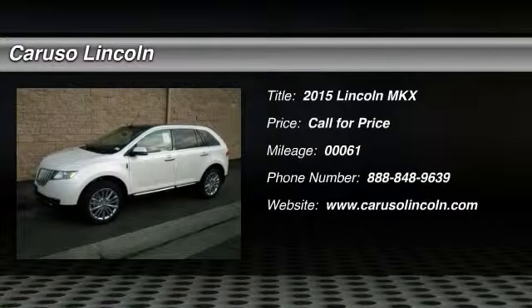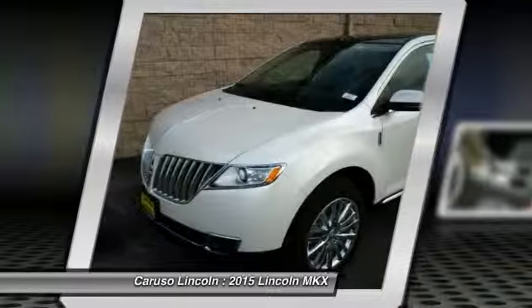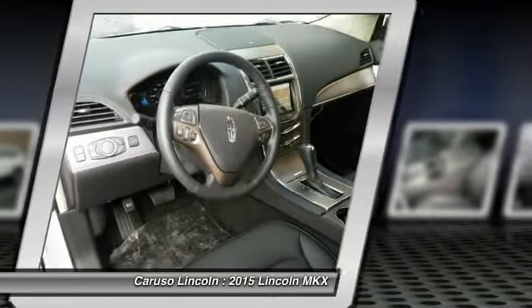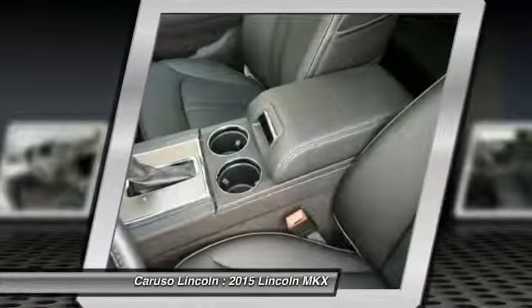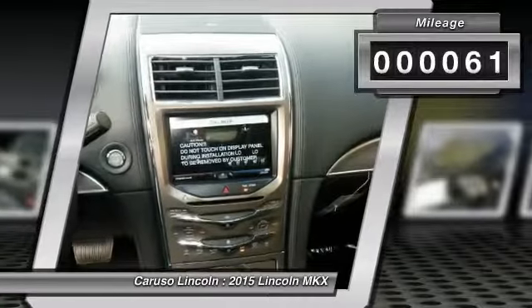The 2015 Lincoln MKX. The MKX offers performance that's ahead of the curve, boasting excellent launch and acceleration with a 3.5 liter Duratec V6 engine that delivers 265 horsepower. The MKX is truly empowered for action. This vehicle has less than 100 miles.